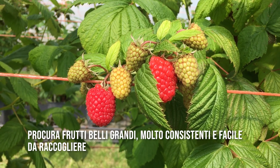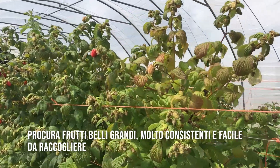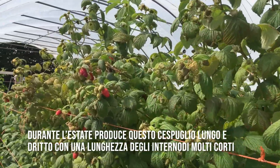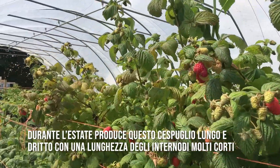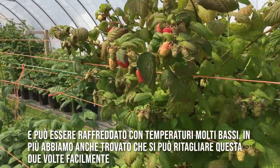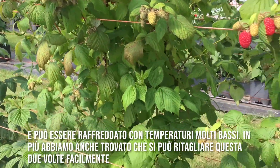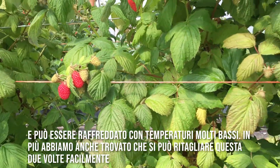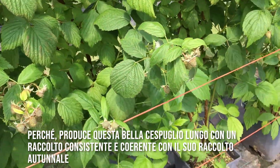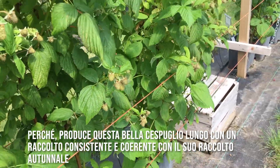It gives nice large fruits, very consistent, very easy to pick. During the summer it produces this lovely straight long cane with a very short internal internode length. It has a low chill requirement and we find it is an excellent double cropper, producing this lovely long cane with a consistent crop consistent with its autumn crop.